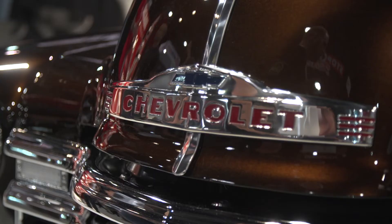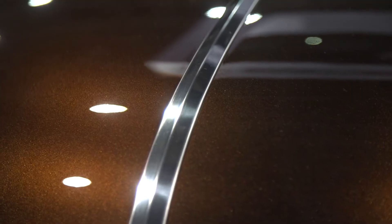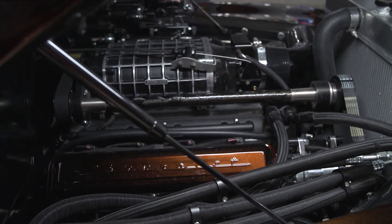I actually found this thing out of an estate sale in East Vancouver, up in Canada. It looked pretty good, it was an older restoration. Upon sandblasting, it was rougher than I had anticipated, so it was a lot of metal work to get it here.